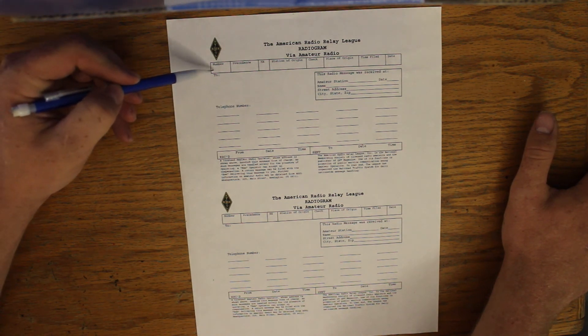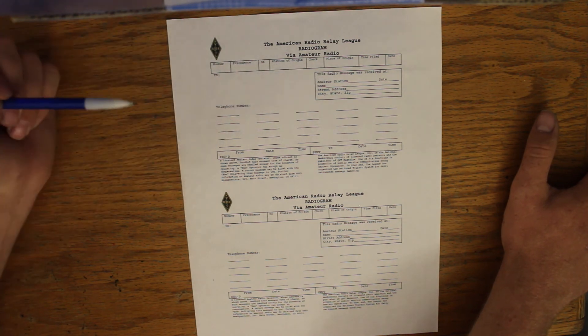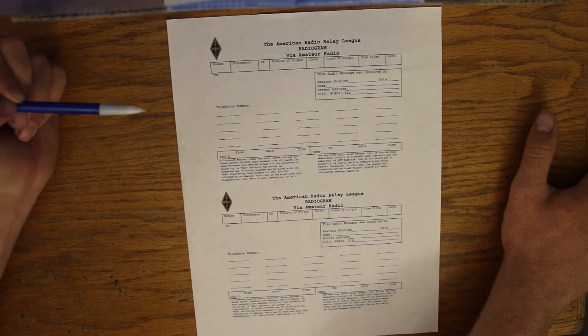The form has sections for a message number, precedence, HX — you can see all the different things on there. We're going to go through today how to fill out this form, how to properly send a radiogram — just the very entry-level thing you could do to get involved with the National Traffic System. Remember, it's not that scary.